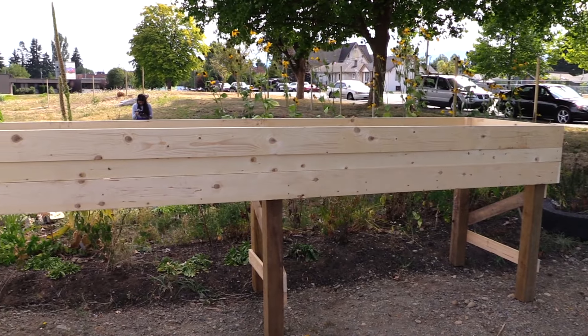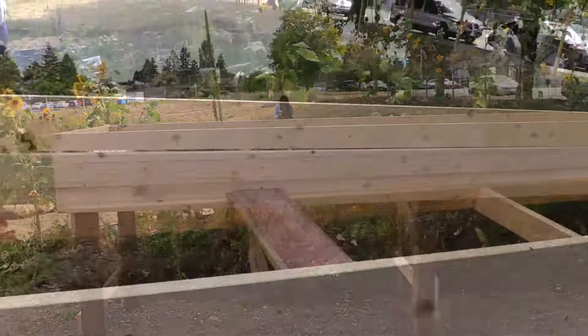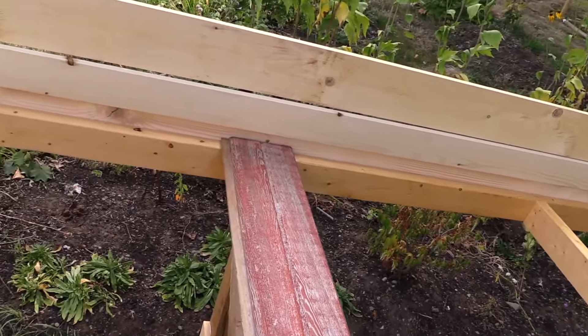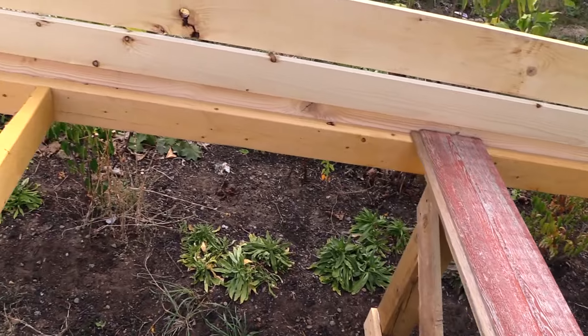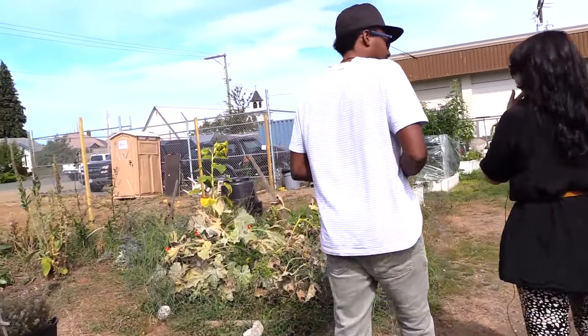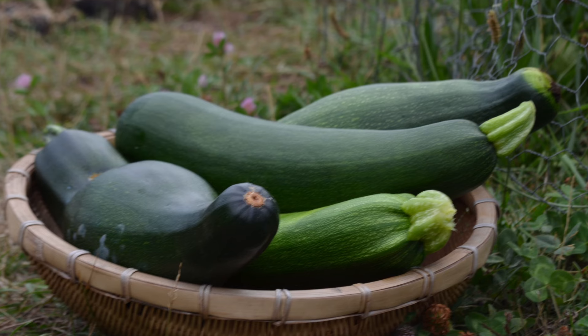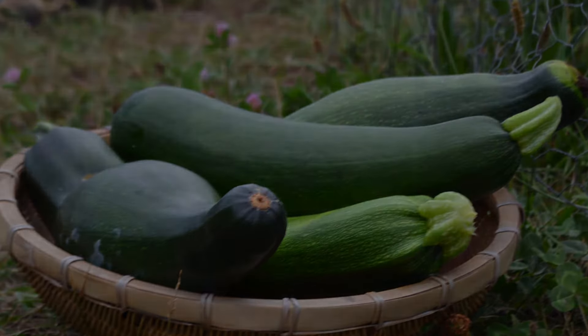There's a nice tall bed there so people who don't like bending over to do their gardening can actually stand and garden at the same time. Every other day we were pulling out zucchinis that were like the size of somebody's leg — they were huge — so we fed a lot of people from that zucchini bed.